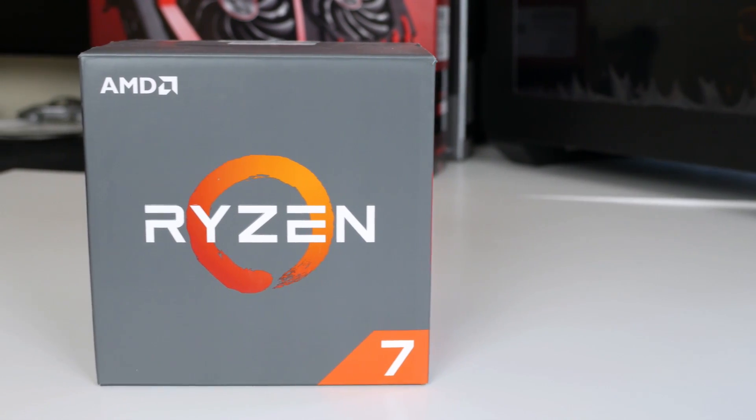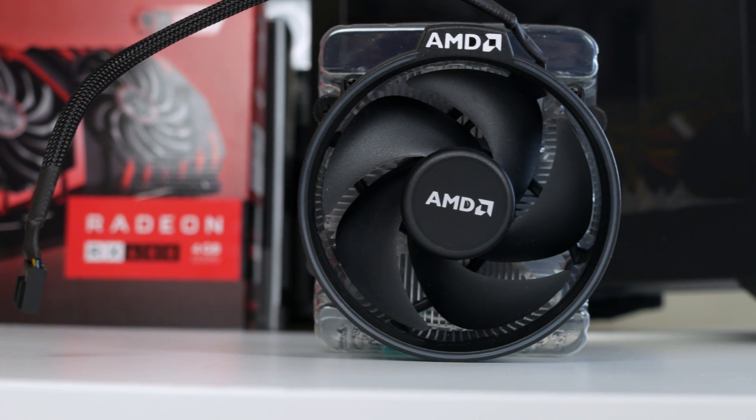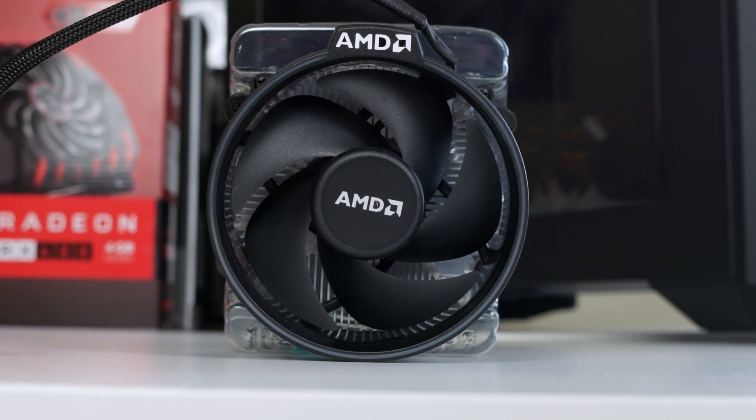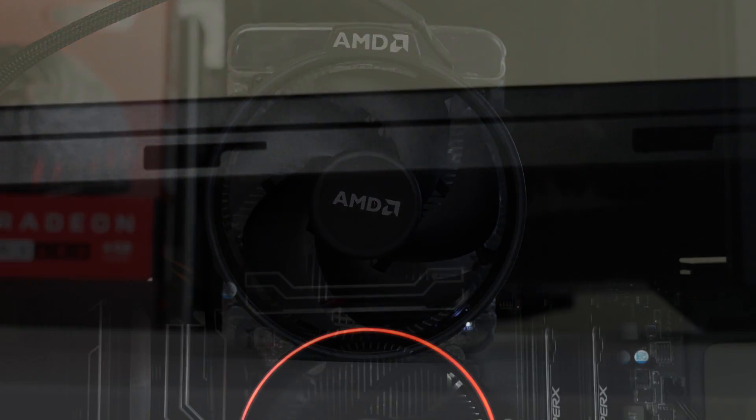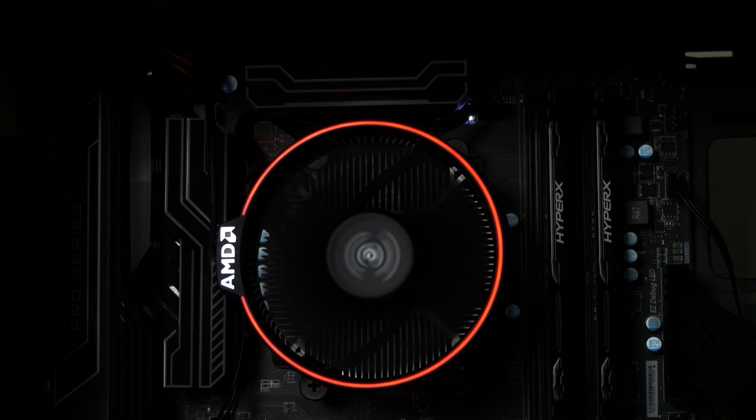For the CPU we've gone with the Ryzen 7 1700. For the cooler we've got the Spire cooler, which is just the stock cooler. It's pretty much everything you need out of the box — you don't need to buy a third party one because it really works. I definitely think Intel could learn a thing or two about including a good stock cooler with their CPUs.